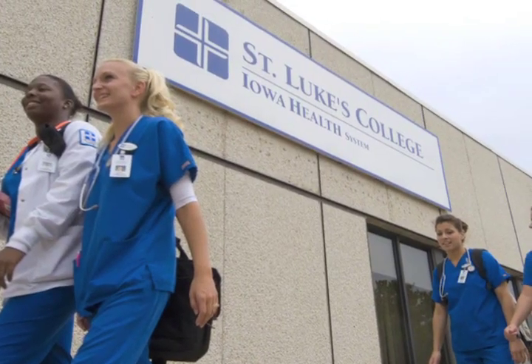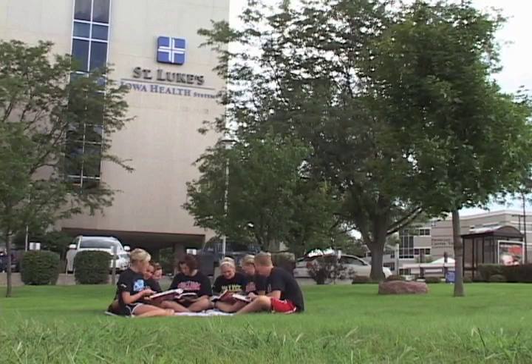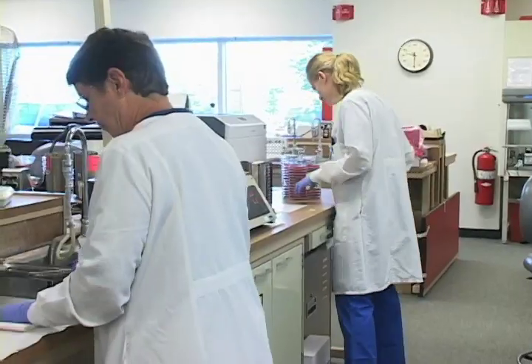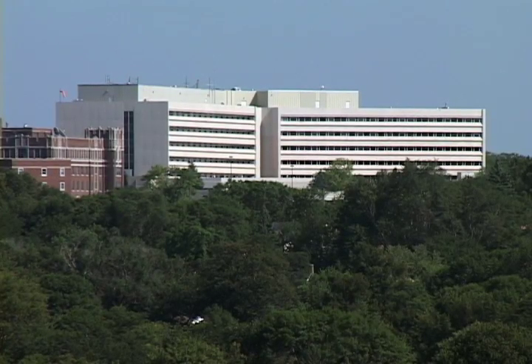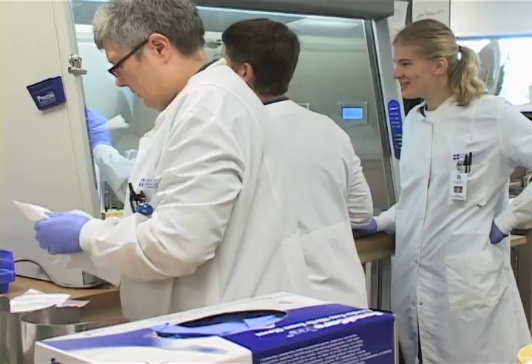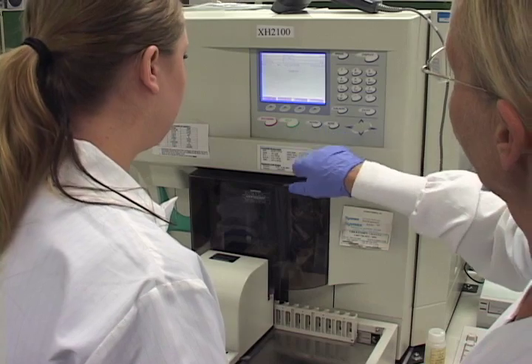St. Luke's College in Sioux City, Iowa offers the region's only phlebotomy certificate program. Students learn phlebotomy principles in the classroom and perform blood collection in a clinical lab setting at St. Luke's Regional Medical Center along with other area healthcare facilities. In just a few short weeks, graduates of the phlebotomy program earn a certificate that'll change their life and the lives of others.